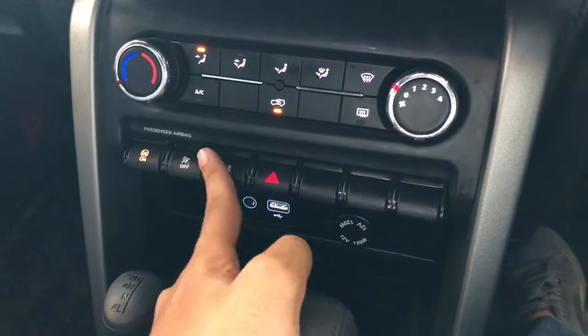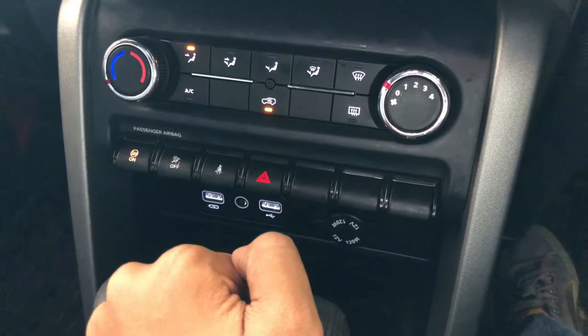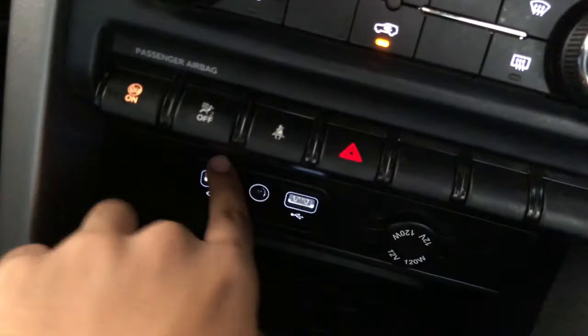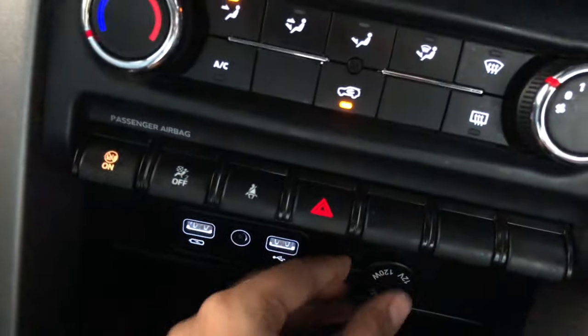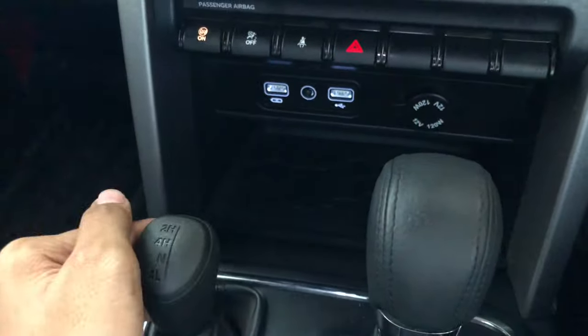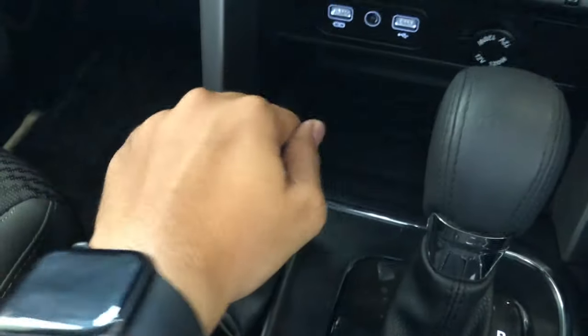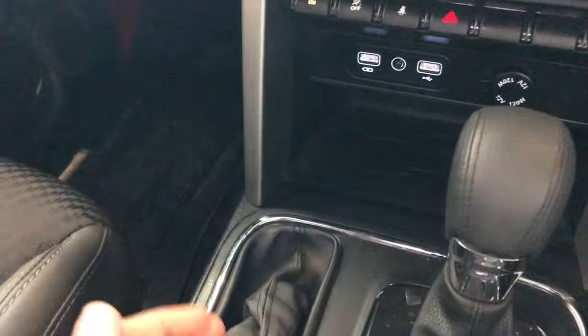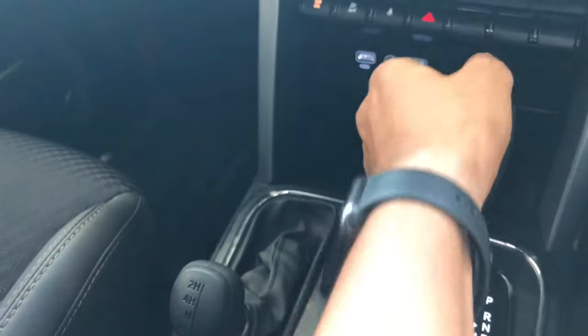All these buttons are dummy except the hazard light switch. At the bottom it gets twin USB ports, an AUX port, a dual charging socket — which is a very nice touch. And this is for the four-wheel drive system: two-high, four-high, four-low, and neutral. The 4WD selector is also finished in leather, which is very nice.